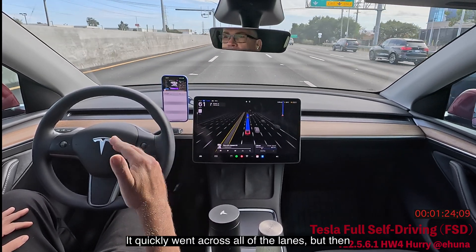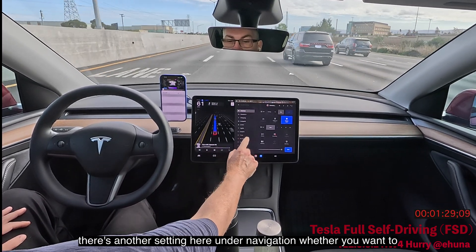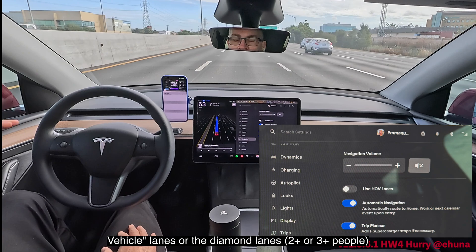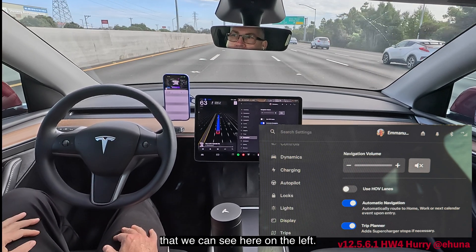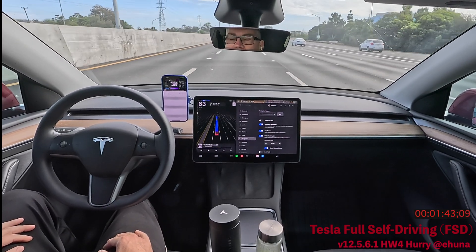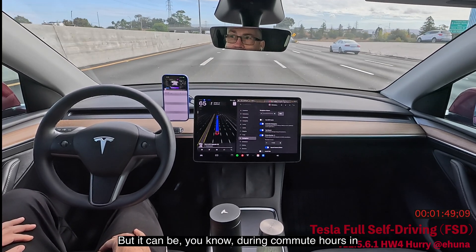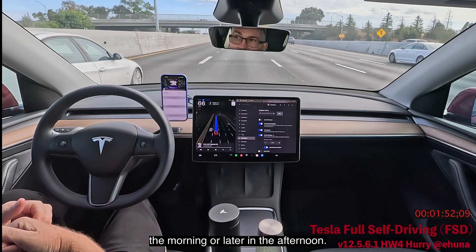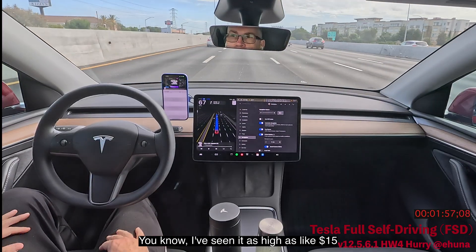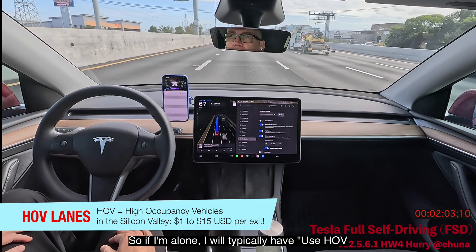It quickly went across all the lanes. There's another setting under navigation for whether you want to use HOV lanes — the high occupancy vehicle lanes or diamond lanes visible on the left. They're pretty expensive: a dollar for one exit, three dollars for two exits here in the bay area, but during commute hours I've seen it as high as fifteen dollars for just one exit.